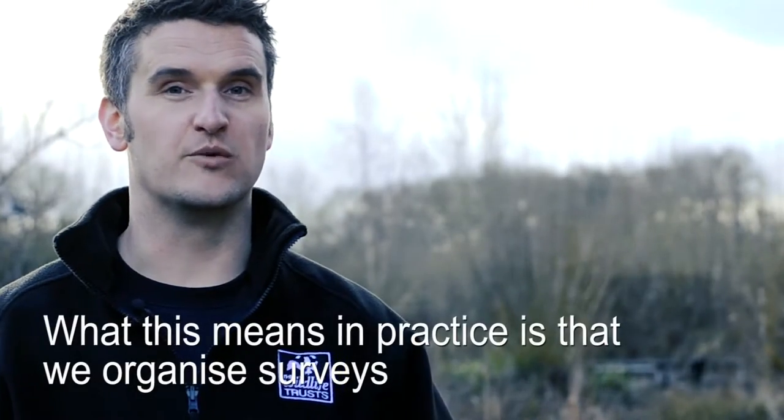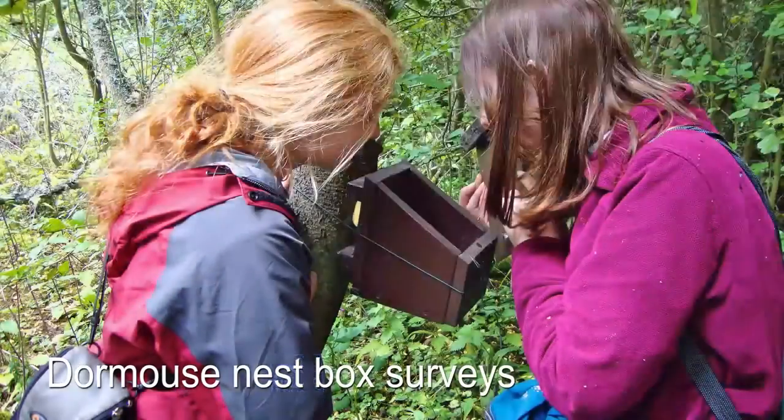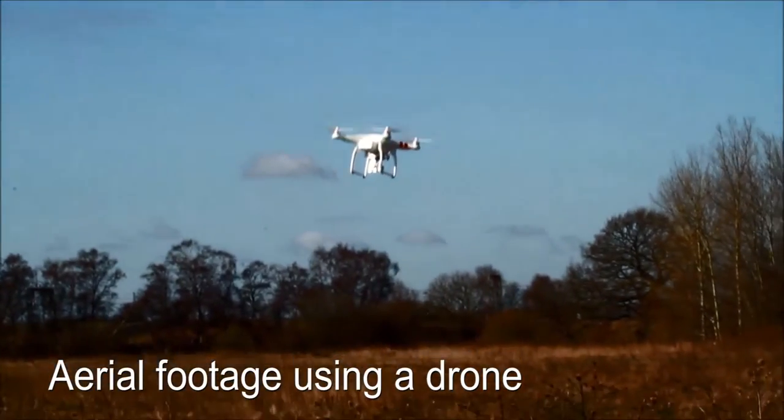What this means in practice is that we organise surveys for things including monitoring dormouse nest boxes, to surveys on our grassland and woodland reserves, to more recently aerial photography using drones.